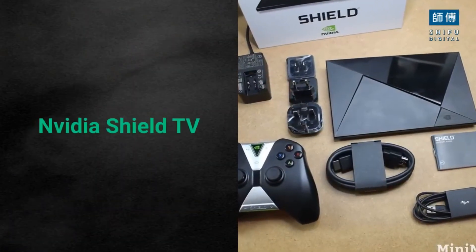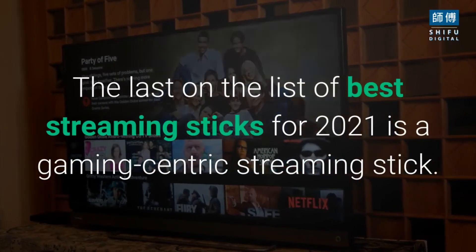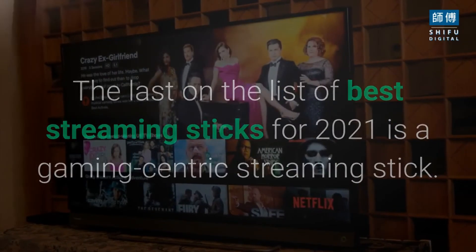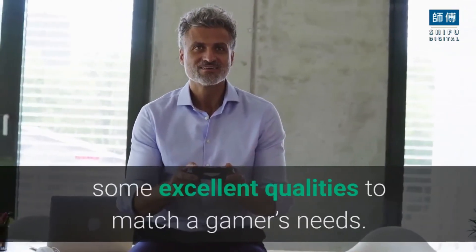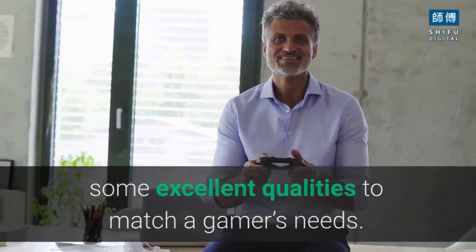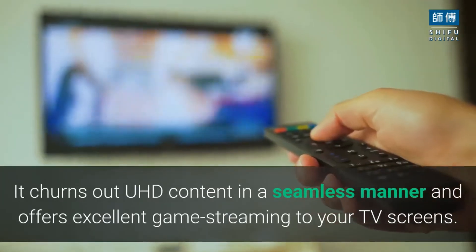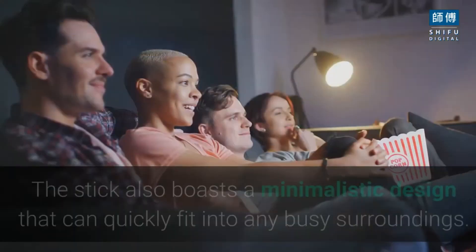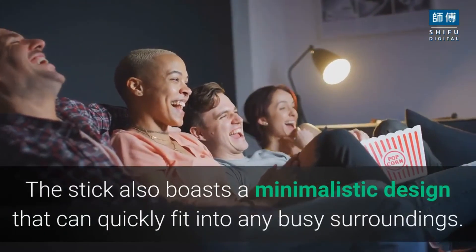Nvidia Shield TV. The last on the list of best streaming sticks for 2021 is a gaming-centric streaming stick. The Nvidia Shield TV Stick is a premium device with some excellent qualities to match a gamer's needs. It churns out UHD content in a seamless manner and offers excellent game streaming to your TV screens. The stick also boasts a minimalistic design that can quickly fit into any busy surroundings.